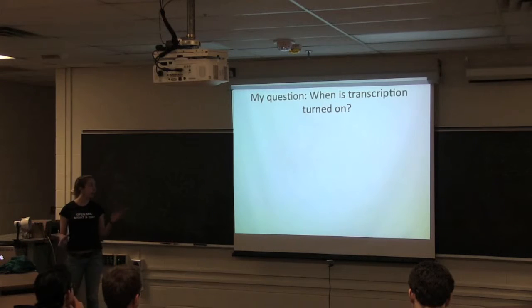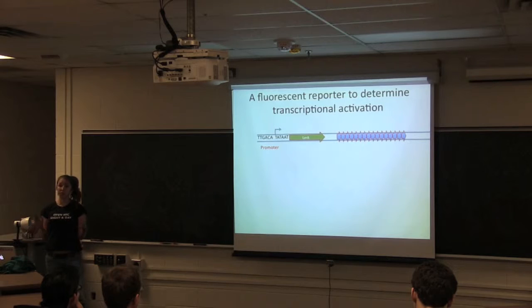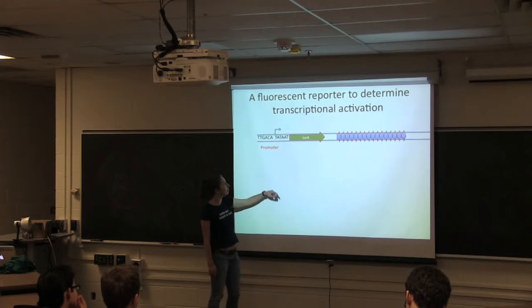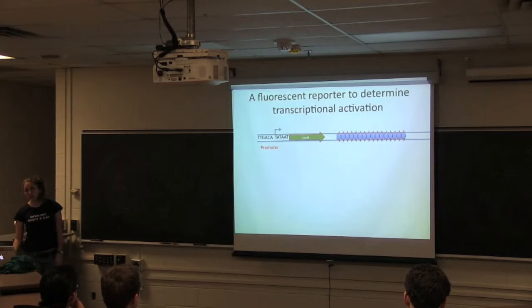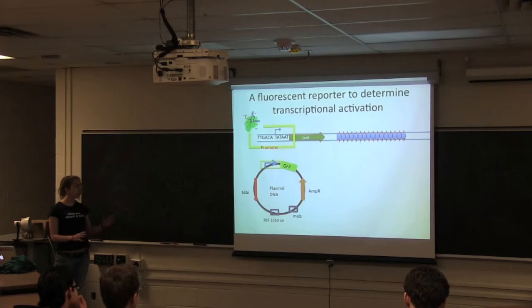Now I want to talk about something I did in my research. One of my questions was: when is the transcription of a particular gene turned on? Is it turned on at a growth phase? Is it turned on under bleach treatment? So I decided to engineer a fluorescent recorder — I could expose my bacteria to different treatments and determine when the gene was being transcribed by looking for color. All genes have small promoter regions containing a conserved sequence of DNA base pairs. The promoter is really important because that's where RNA polymerase recognizes and binds, then directs transcription through the gene.